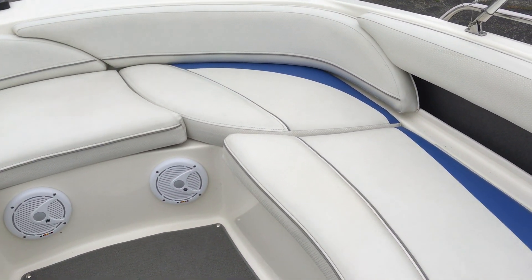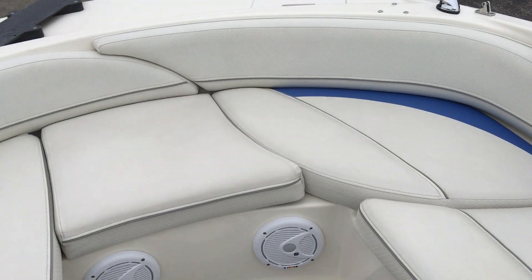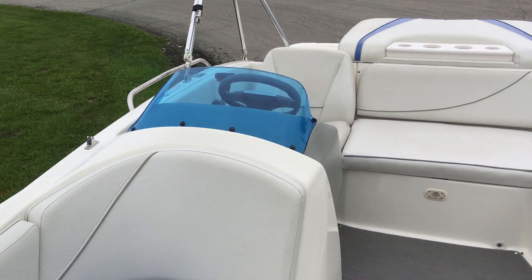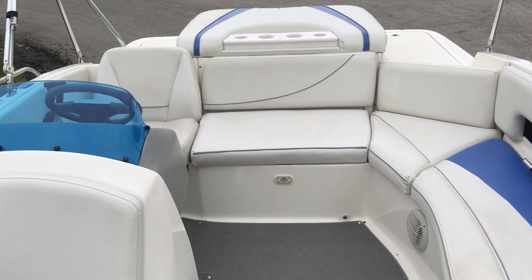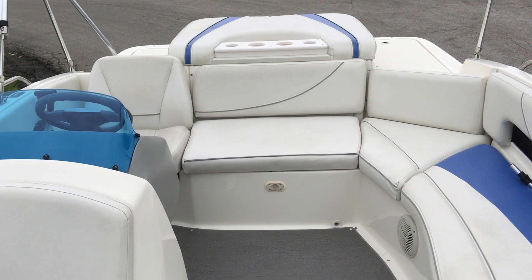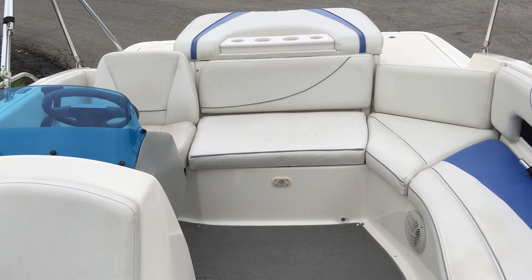If you have any questions, give us a ring at 317-845-9253 and come check this thing out on our lot. N3 Boatworks, 7001 Hawthorne Park Drive. Thanks for watching.